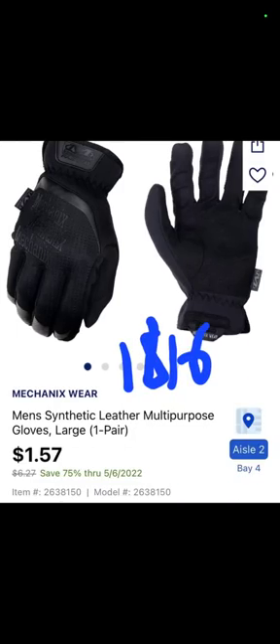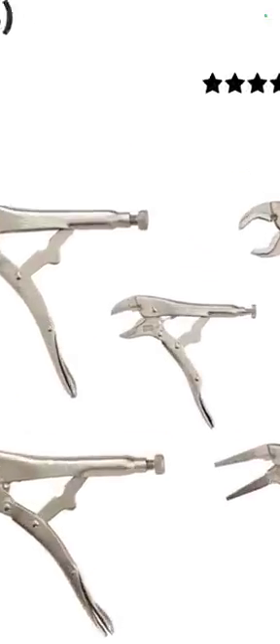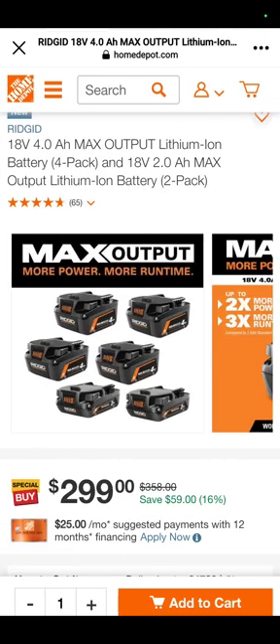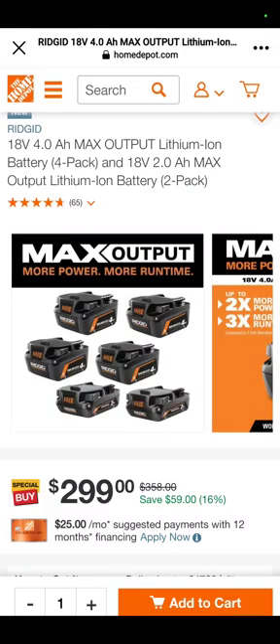The Mechanics Wear Men's Synthetic Leather Multipurpose Gloves Large are in-store for $1.57. At Walmart, the Irwin Tools Vice Grip 5-piece set — the actual Vice Grip brand — is $71.15, and I can't find them anywhere for under $80 to $90 right now. At the depot, the new Rigid MAX output battery line offers four 4 amp hour batteries and two 2 amp hour batteries for $299, down from $358.